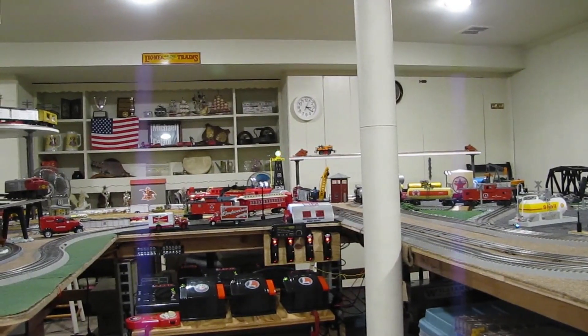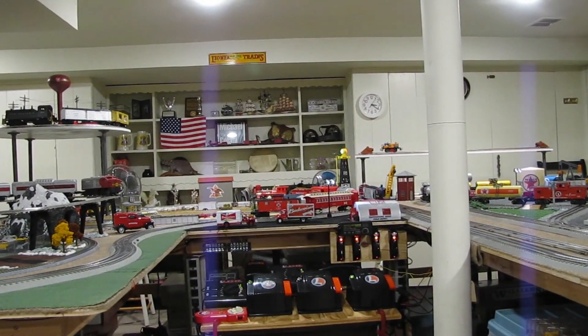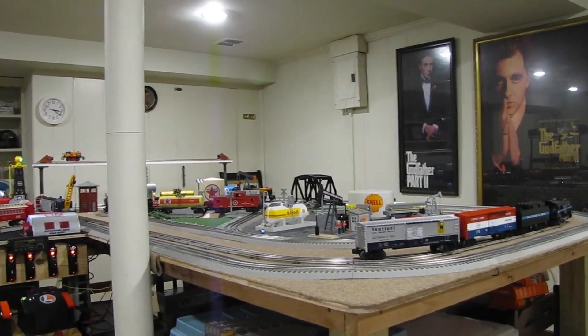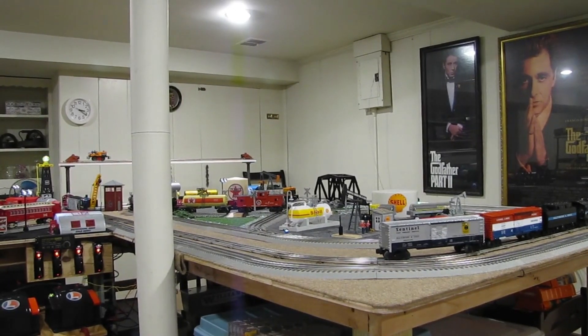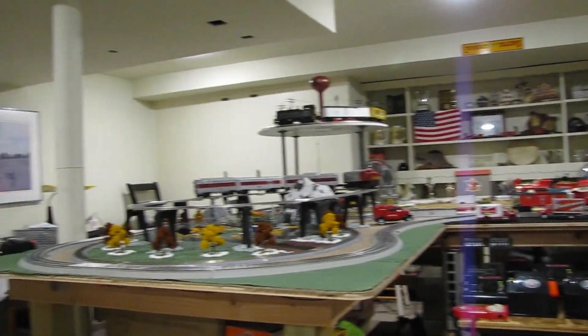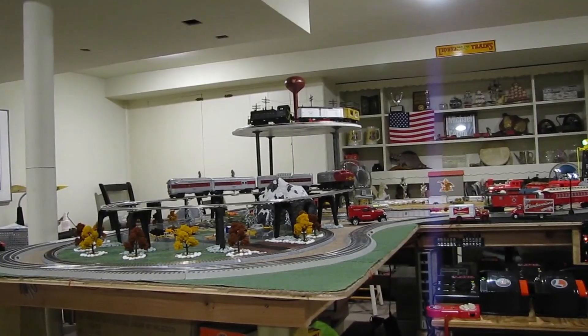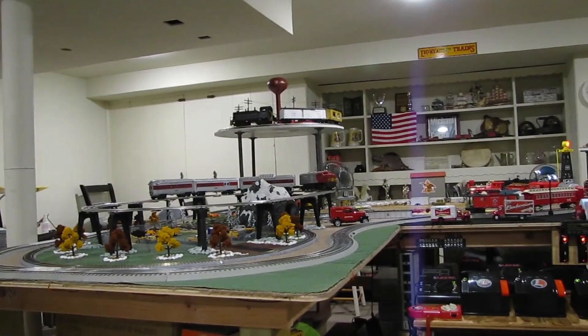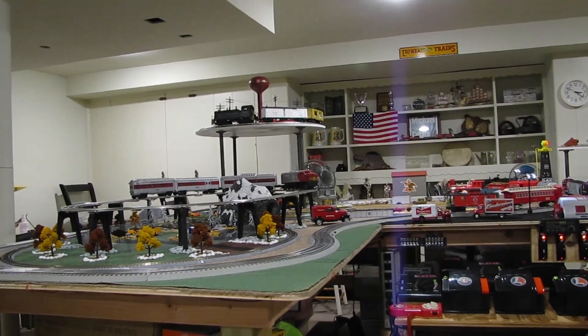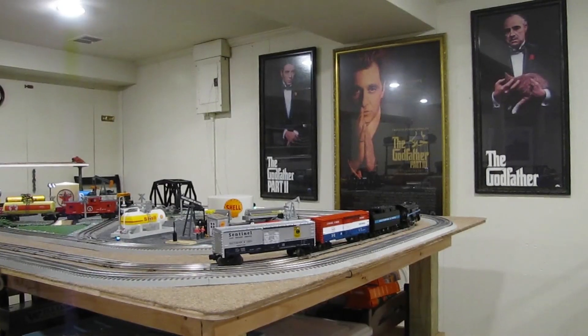Hey Mike, when did you actually start this? I started this about a year and two months ago. Most of the trains — are they Lionel products? Yes, they are. Most of them are Lionel, except I have the HO set, which is an Athearn set. The Union Pacific HO set is an Athearn. And I noticed that you have a lot of different scenery and different themes. Why don't we start over on the right with that Shell company?